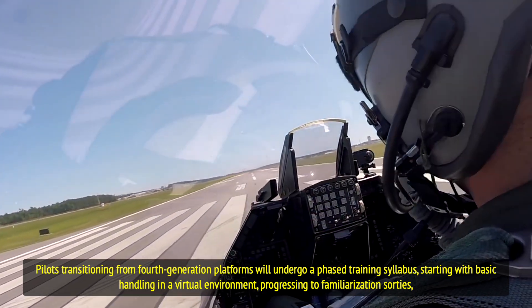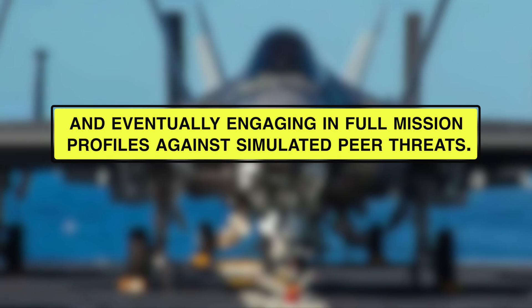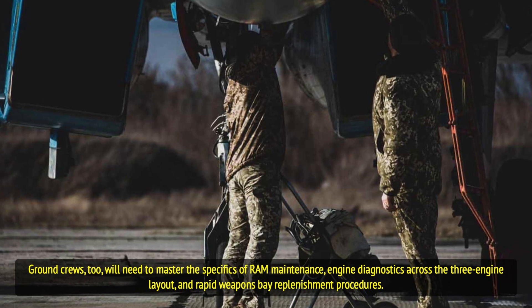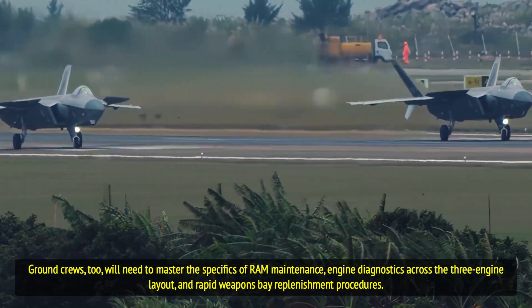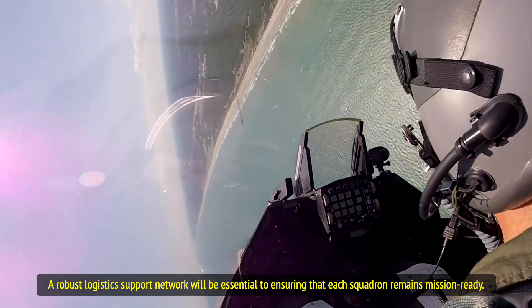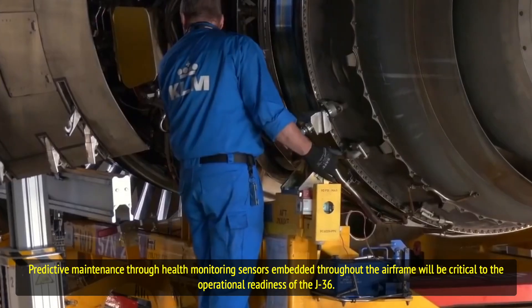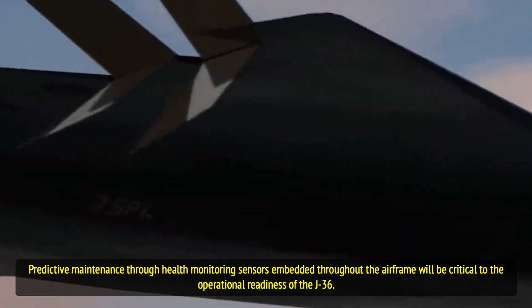Pilots will progress from familiarization sorties to eventually engaging in full mission profiles against simulated peer threats. Ground crews too will need to master the specifics of RAM maintenance, engine diagnostics across the three-engine layout, and rapid weapons bay replenishment procedures. A robust logistics support network will be essential to ensuring that each squadron remains mission-ready. Predictive maintenance through health monitoring sensors embedded throughout the airframe will be critical to the operational readiness of the J-36.